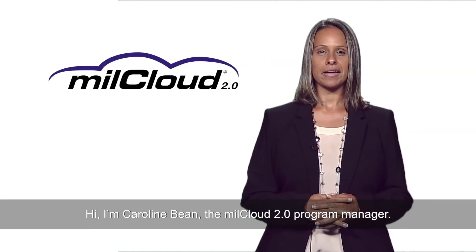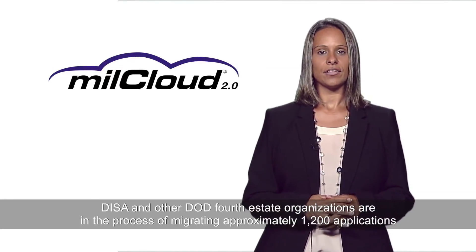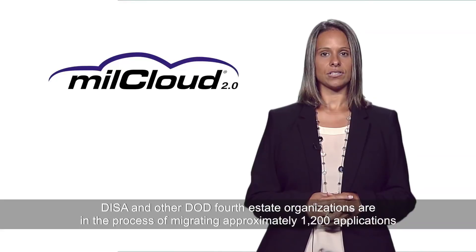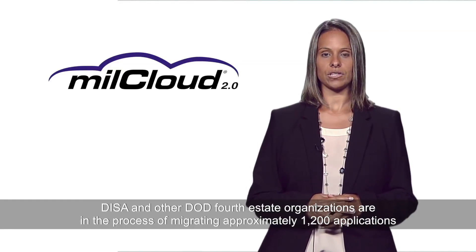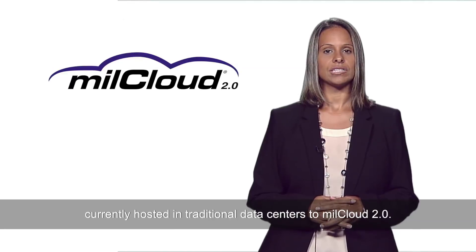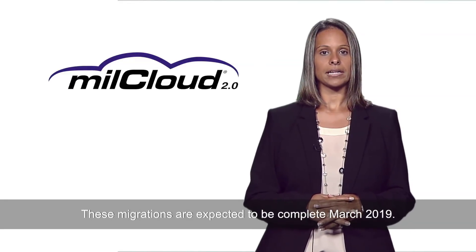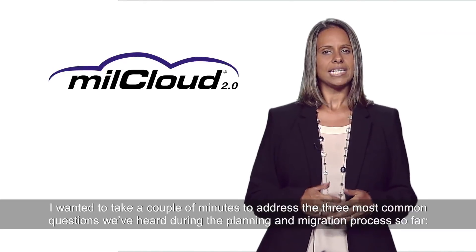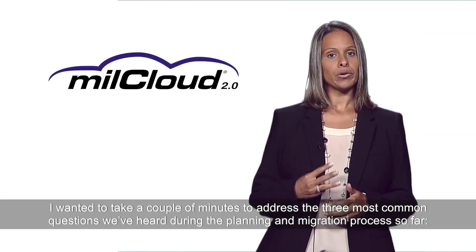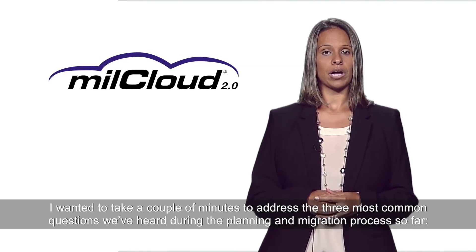Hi, I'm Caroline Bean, the MillCloud 2.0 Program Manager. DISA and other DoD fourth estate organizations are in the process of migrating approximately 1,200 applications currently hosted in traditional data centers to MillCloud 2.0. These migrations are expected to be complete March 2019. I wanted to take a couple of minutes to address the three most common questions we've heard during the planning and migration process so far.